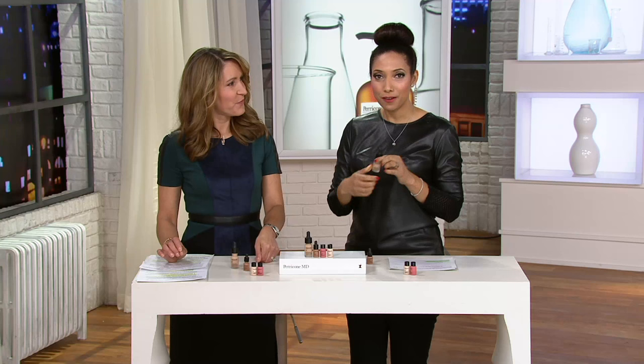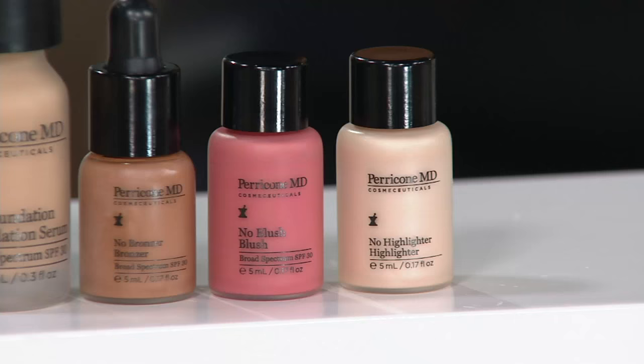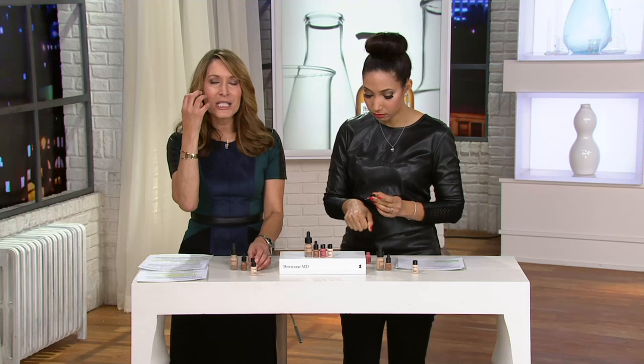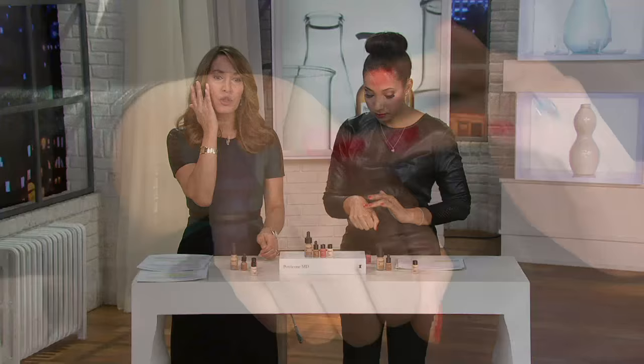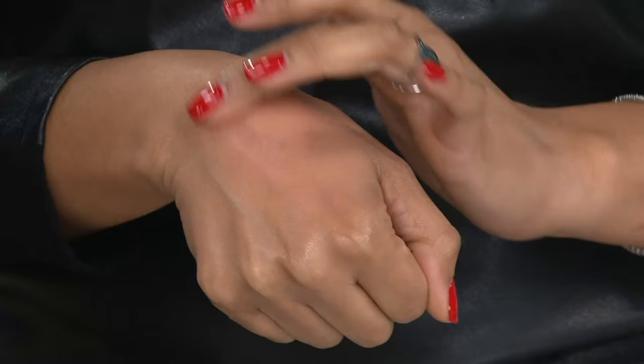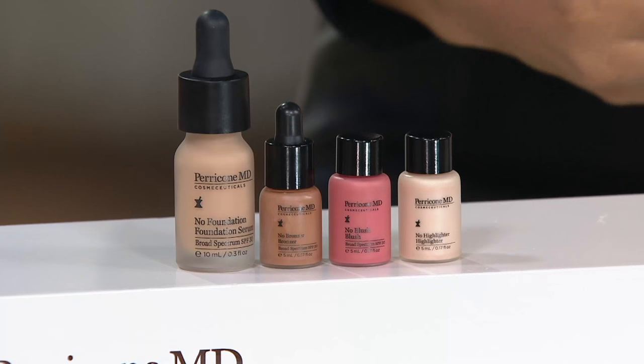That's also the beauty of No Foundation Foundation — if you're buying one color for fall and winter, and then summertime comes, this is one foundation that will work year-round as far as color matching. Lightweight, gorgeous, it just delivers that beautiful radiant glow. The No Blush Blush gives you that beautiful rounded, rosy cheek, and you can intensify it if you want. Put it on the apples of your cheek and it'll blend in — it starts out as a strong color, but as you blend it in, it gives you that perfect infusion of color on your face.